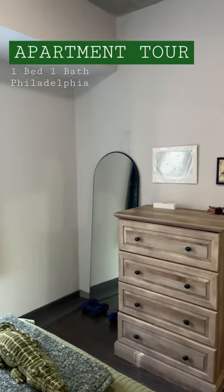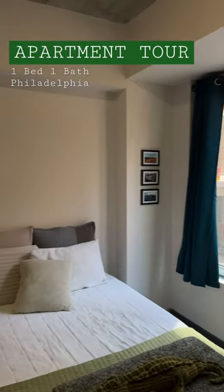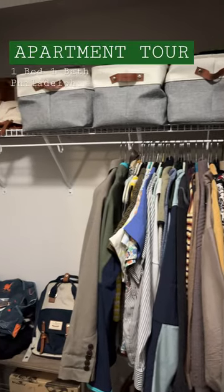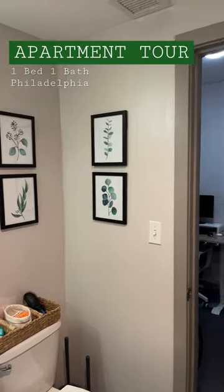Here is my bedroom, and as you can see I have a really great view of all the construction happening in Philadelphia. I have two closets in my bedroom — one where I keep all of my stuff and the other where I keep all of my cat stuff.